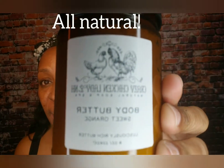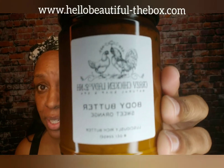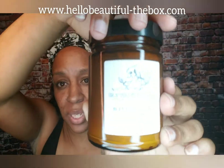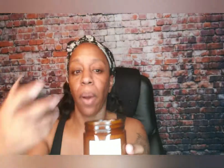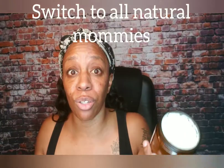Another favorite I'll tell you about is all natural and almost sold out from my favorite shop. This is sold at www.hellobeautiful-thebox.com — it's under the Crazy Chicken Lady of New Hampshire's collection. This is a sweet orange body butter, double the size at eight ounces for almost half the price. It's handmade, it looks a little lumpy, it's a lot thicker, but you use less.